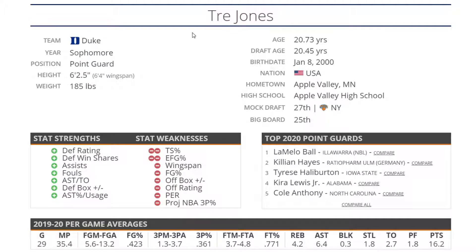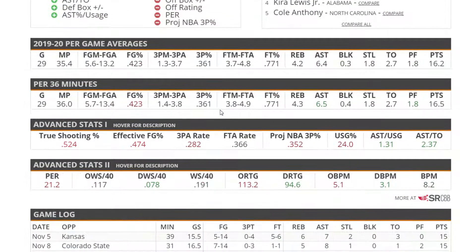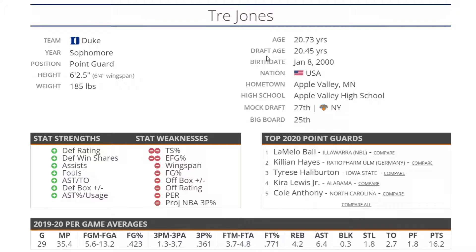I like him better than the next guy, Tre Jones — you Duke fans probably like him a lot. At 6'2", 185, I just don't see anything that stands out about his game. I don't think he did a whole lot at Duke and I don't think he deserves to be a first-round pick — he should be a second-rounder. He does have some defensive impact, but considering he's going to be 21 years old at the time of the draft and how loaded this point guard class is, I can't justify putting him much higher.